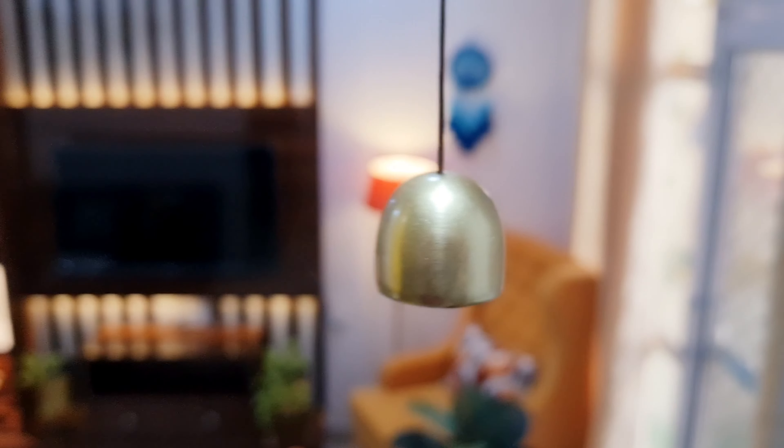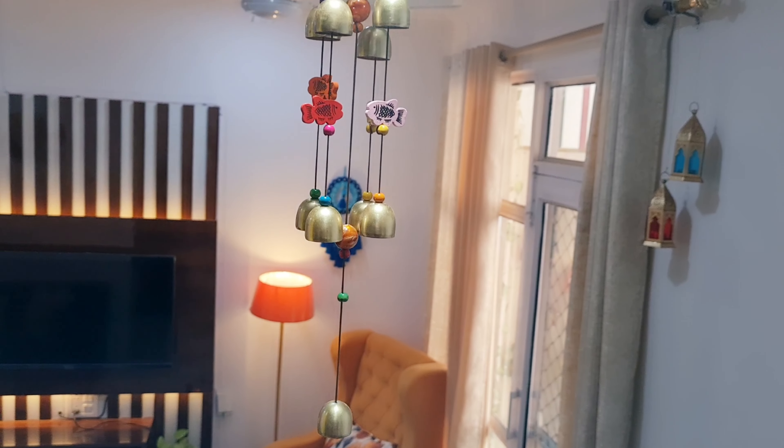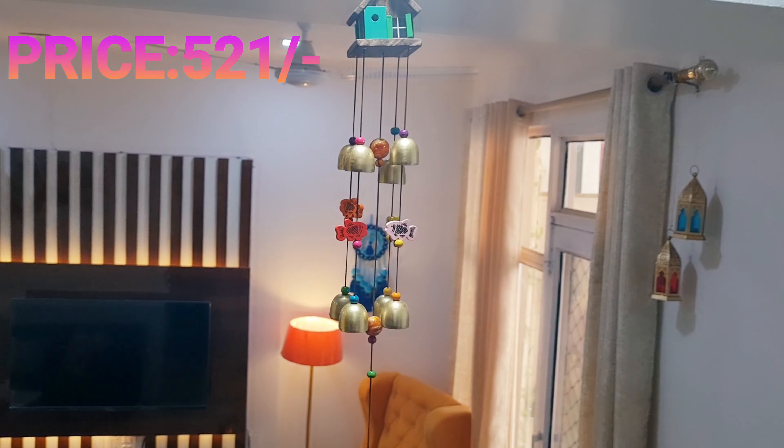Wind chimes are said to draw wealth, health, and luck for your family. When we talk about pricing, it was around 521 rupees.